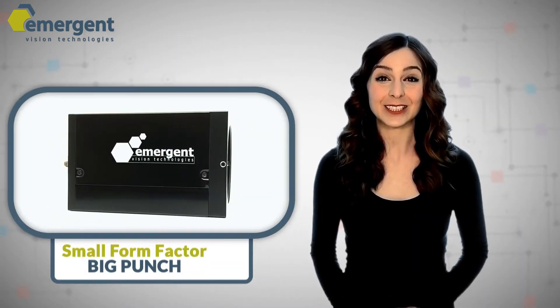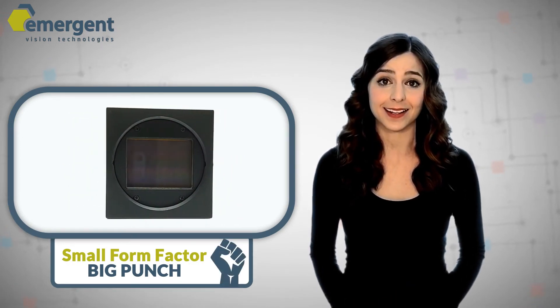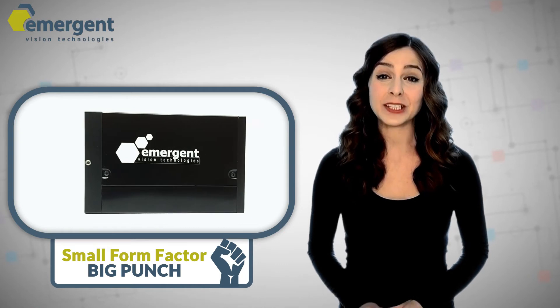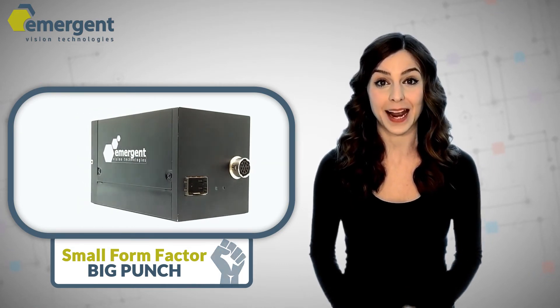Emergent Vision Technologies also has the smallest form factor 10GigE and 25GigE cameras on the market today, which is no surprise, as we're the 10GigE and now 25GigE pioneers, which establishes Emergent as the experts for ultra-high-speed Ethernet camera technologies.